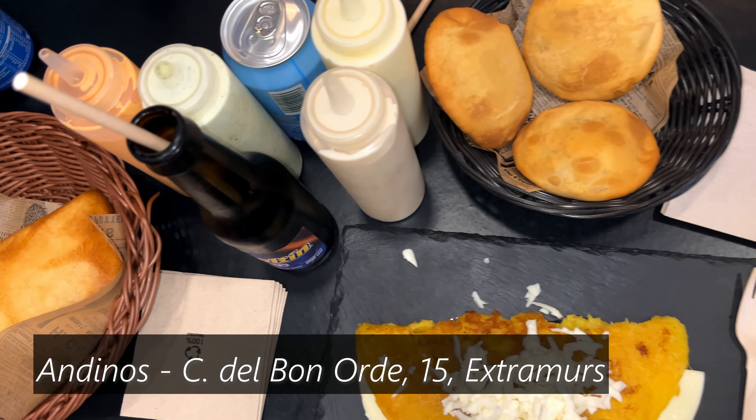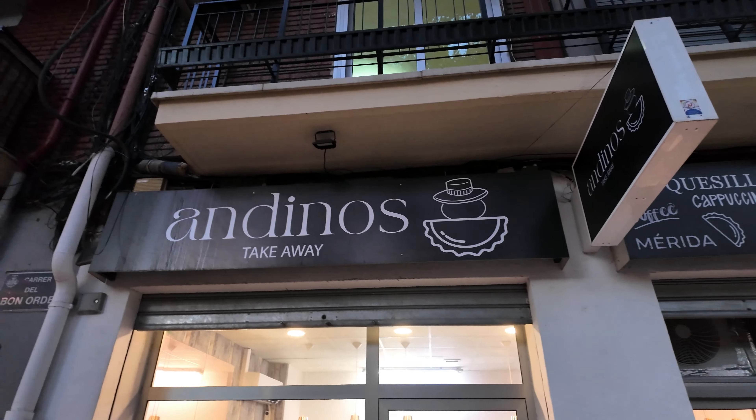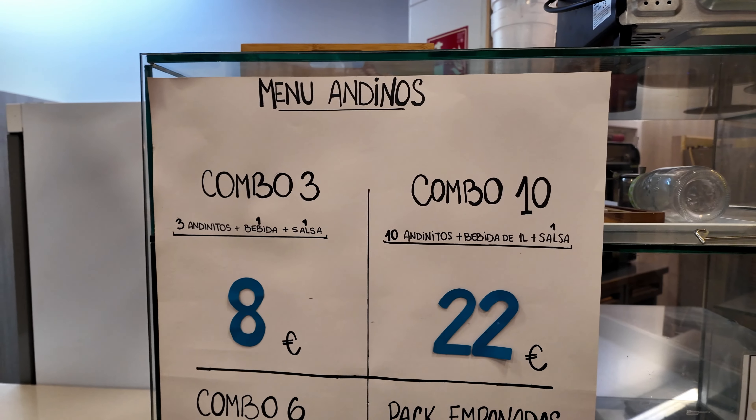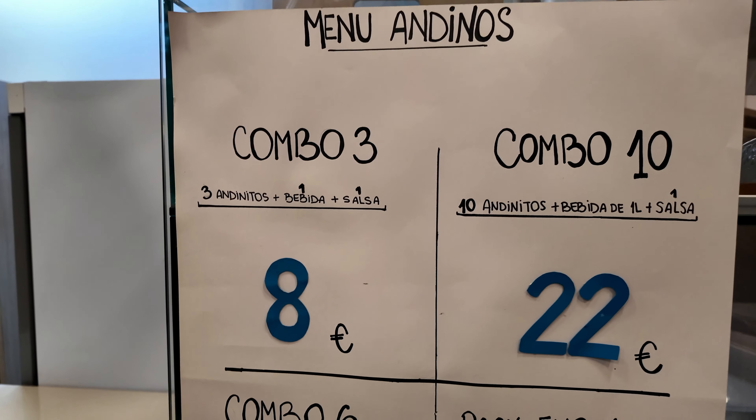I'm in front of a place called Andinos, making some great authentic Venezuelan empanadas. This is some great value food for Valencia and it comes in combos as well. Let's go and try them.